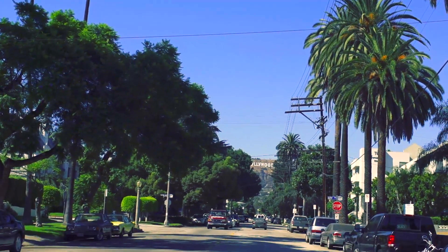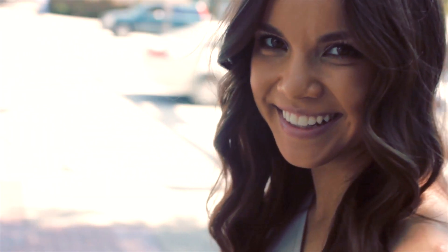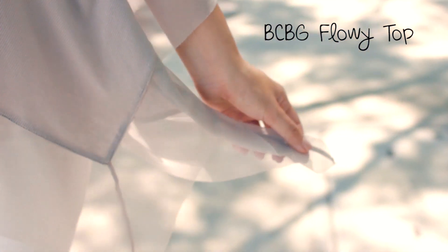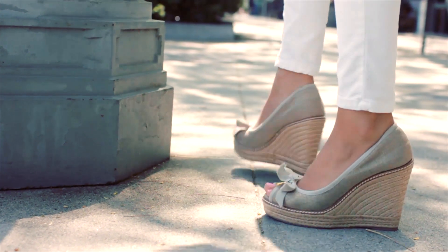I'm sure you all know about that rule that says you're not supposed to wear white after Labor Day, but I'm not gonna agree with that because I love wearing white all year round. I'm gonna show you how to take your favorite white pants and make them fall appropriate. For my summer look I have on these white jeans from Free People, paired with a flowy top from BCBG and my Tory Burch wedges.